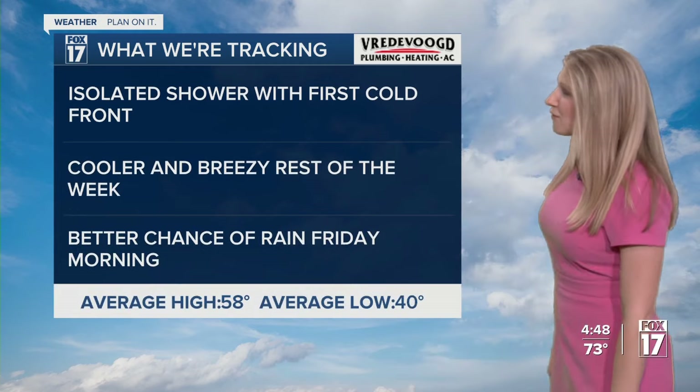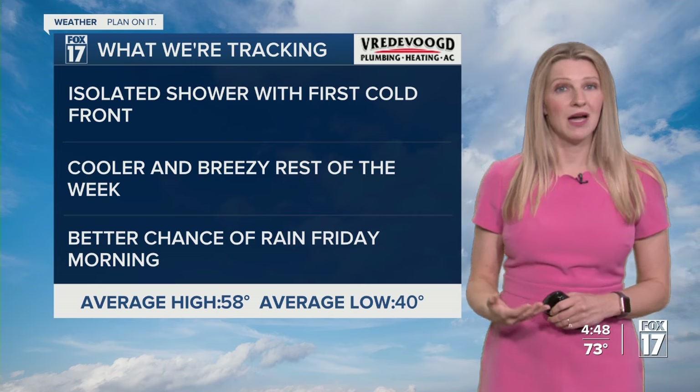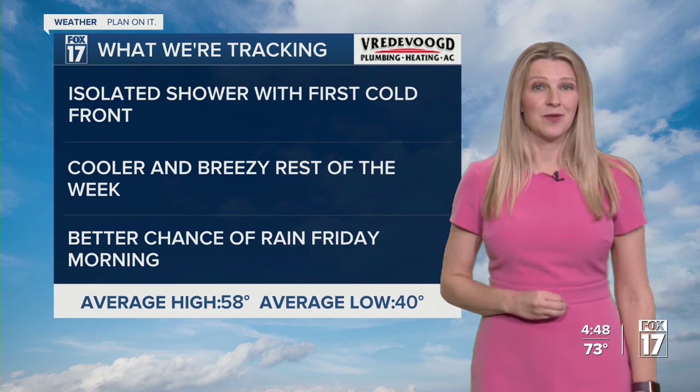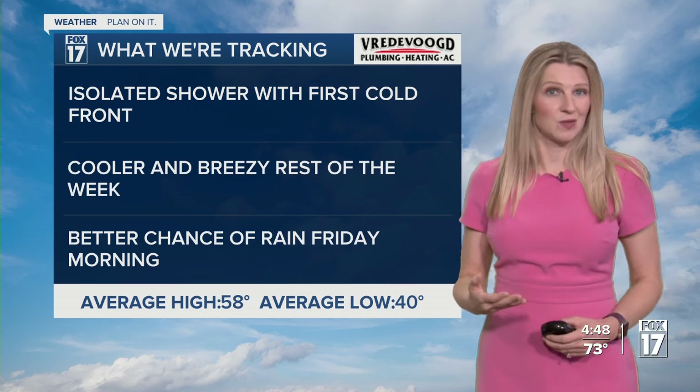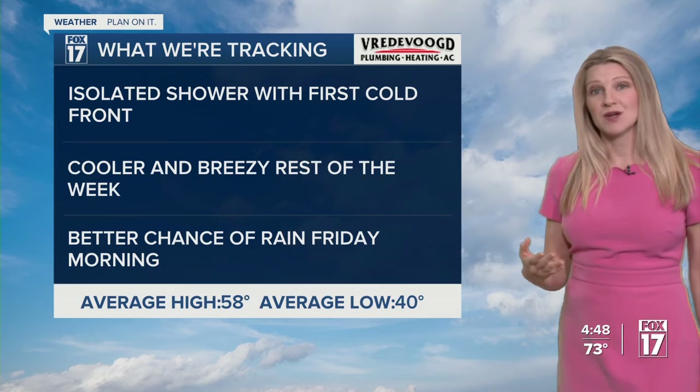This is going to be our first system of the week. There are isolated showers expected with this cold front, and behind the front into tomorrow afternoon, much cooler and breezy, still for the rest of the week with northwest winds in place. Our front on Friday is going to be one bringing us a better chance of rain. Both of these systems are very moisture-starved, so it's not a ton of rain, but we'll take anything we can get.